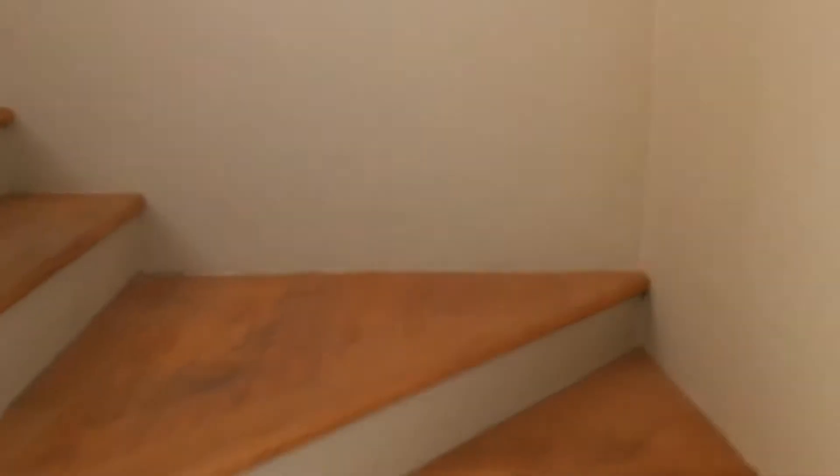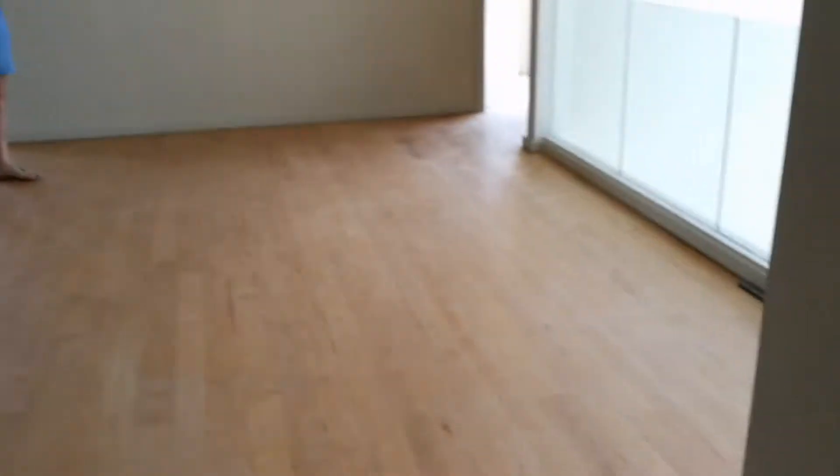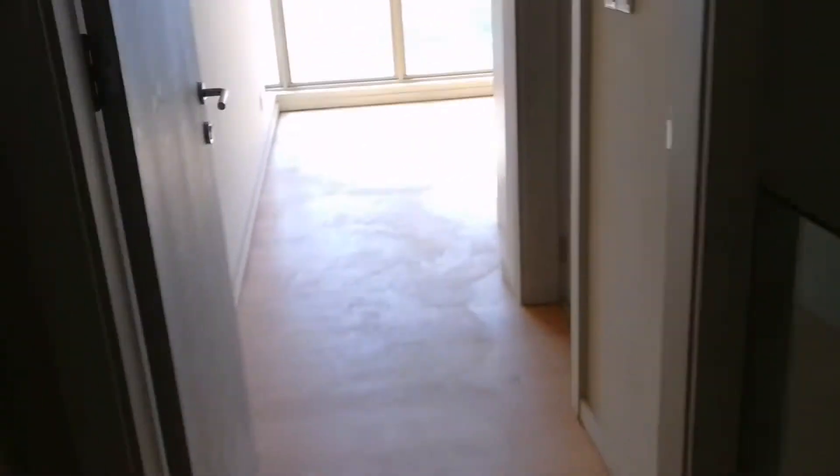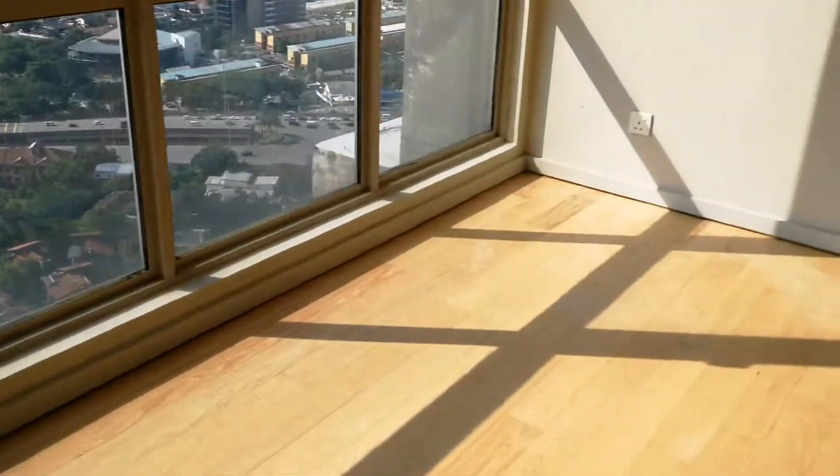There's one store room here. So there are four rooms on the first floor. This is one of the bedrooms.